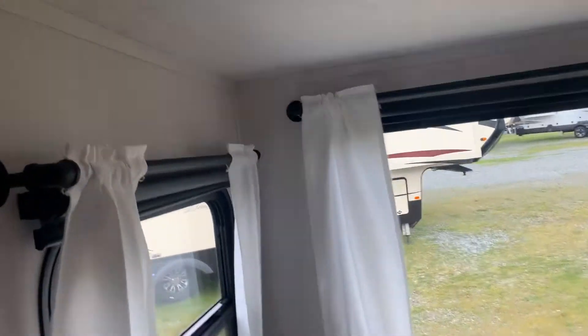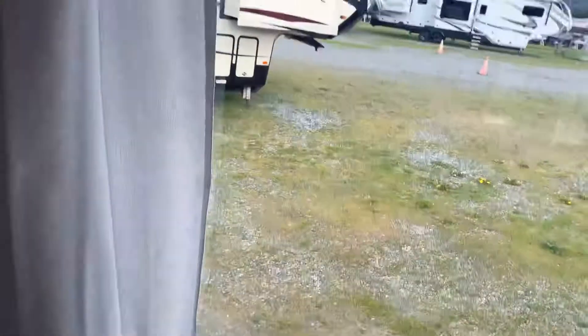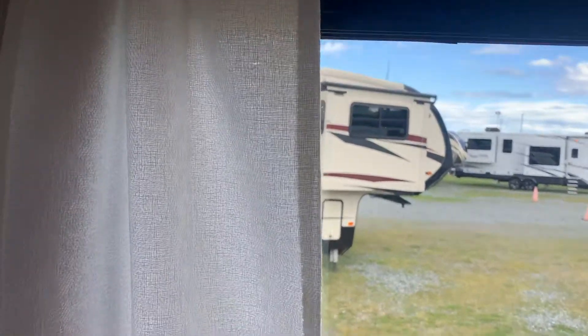We have bunks with USB ports and lights at both bunks. These are double bunks with storage below — nice and deep storage drawers. This makes a big bed, and these are blackout blinds.